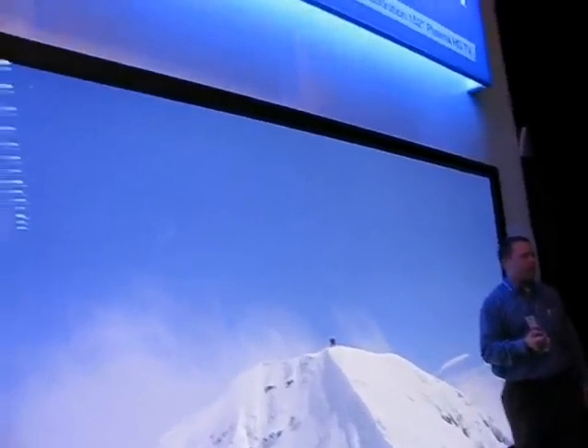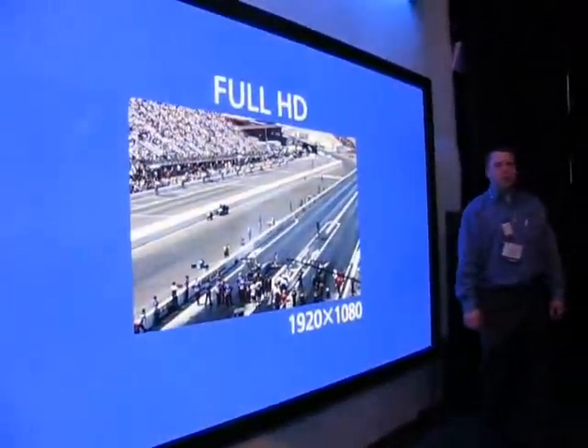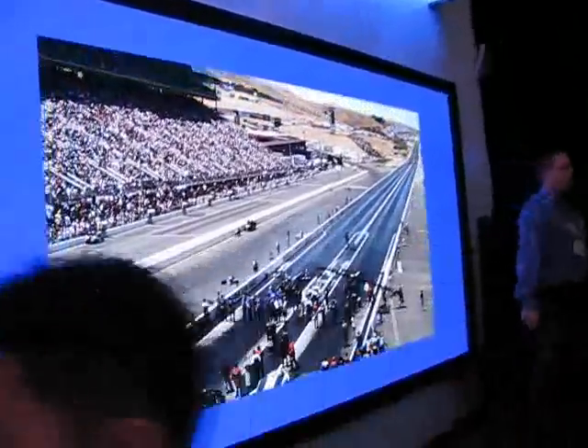So if you've heard that plasma's going away, this is proof that it's not going away. The plasma's not going away. All of our 3D sets are all plasma display panels — best for motion, best for off-angle viewing, best for black levels.